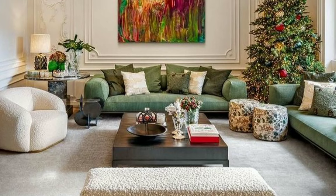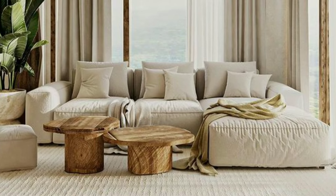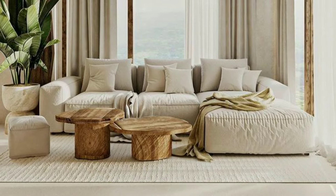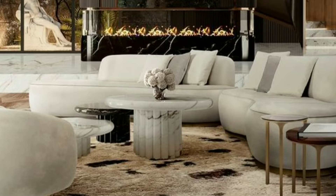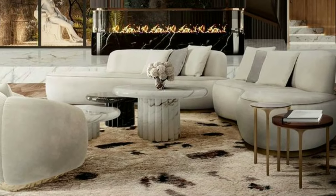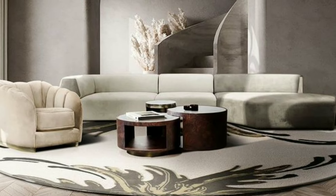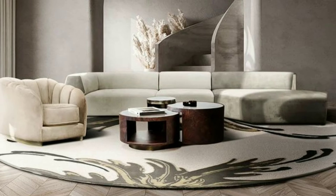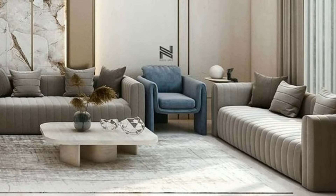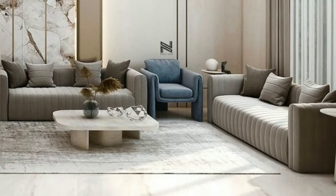In simple words, furniture plays a crucial role in shaping the functionality, comfort and style of your living room. By choosing the right pieces and arranging them thoughtfully, you can create a welcoming and inviting space where you and your loved ones can relax, socialize and make lasting memories together.